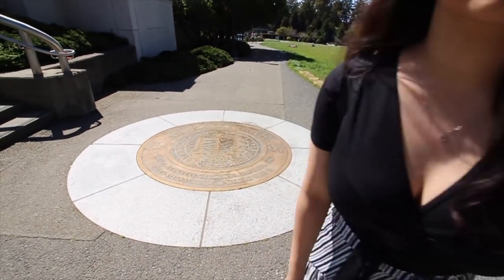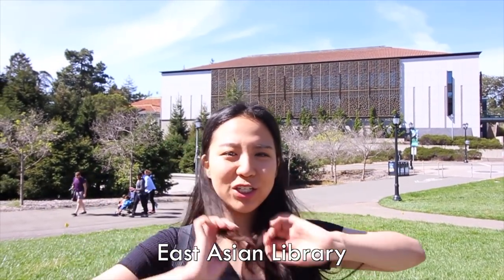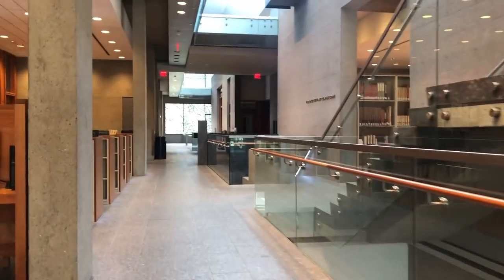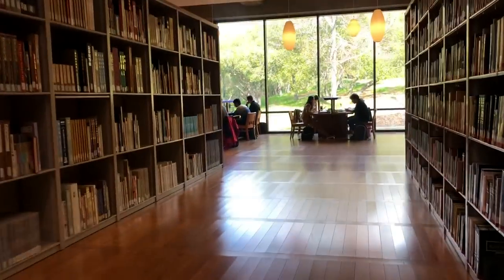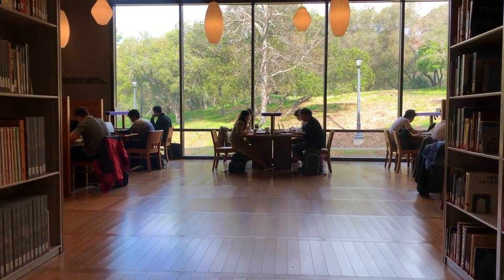This is one of the many seals on campus and apparently if you step on it, you won't get a 4.0 your first semester. But that's already out the window, so I step on it all the time. Now we're in front of East Asian Library — so like me, because I'm East Asian. This is East Asian Library and I think it's the prettiest library on campus. Inside is really, really beautiful. There are study rooms; it's really aesthetic. There's not a lot of space but it's really nice and quiet.